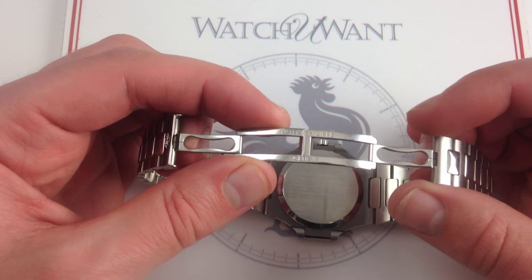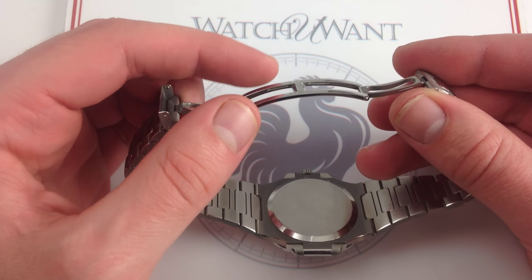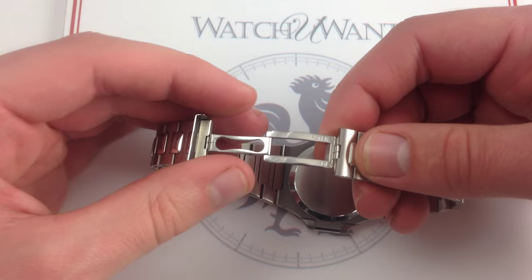Likewise, the twin deployant clasp — beautifully finished and hollowed out — it's very spare, skeletal, elegant, pared down, but also very sturdy.